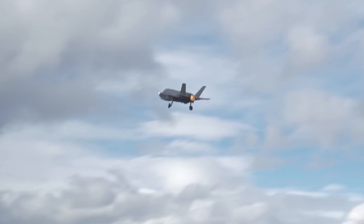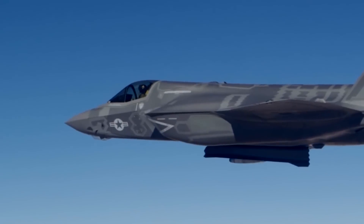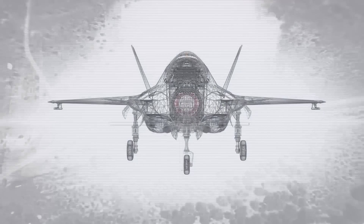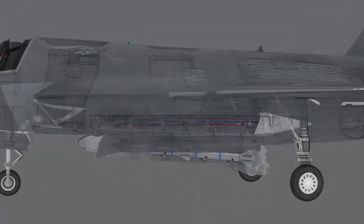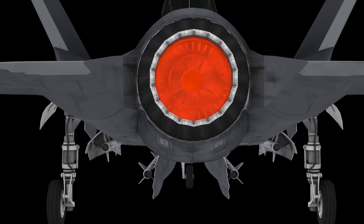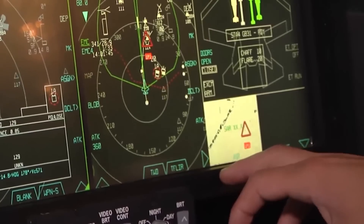Those previously unavailable frequencies and the advanced computational power of the APG-85 should allow it to burn through enemy jamming using ECCM, thereby allowing the F-35 to track and lock targets at a much higher rate.